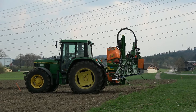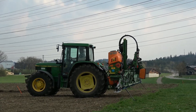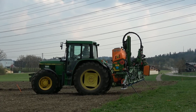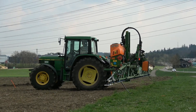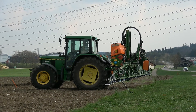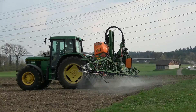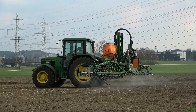Conventional weed control happens by mechanical hoeing or by spraying the whole field with herbicide. Both methods are not very efficient, because mechanical treatment leaves weeds between the sugar beets in the crop rows. During spraying, most of the herbicide lands on non-target surfaces such as soil and the sugar beet itself, detrimenting the environment and the crop itself.